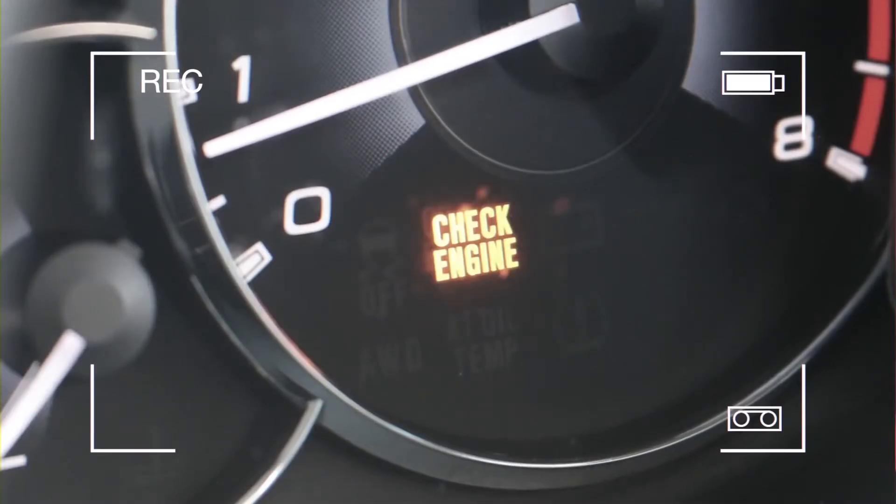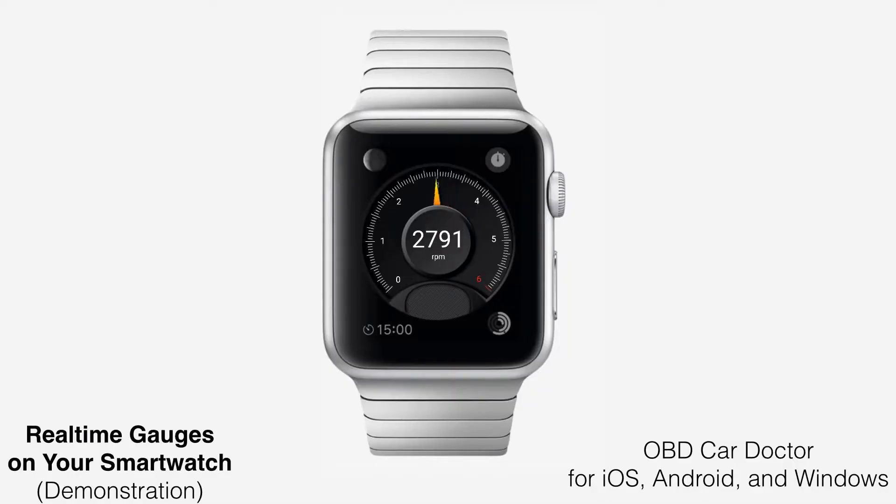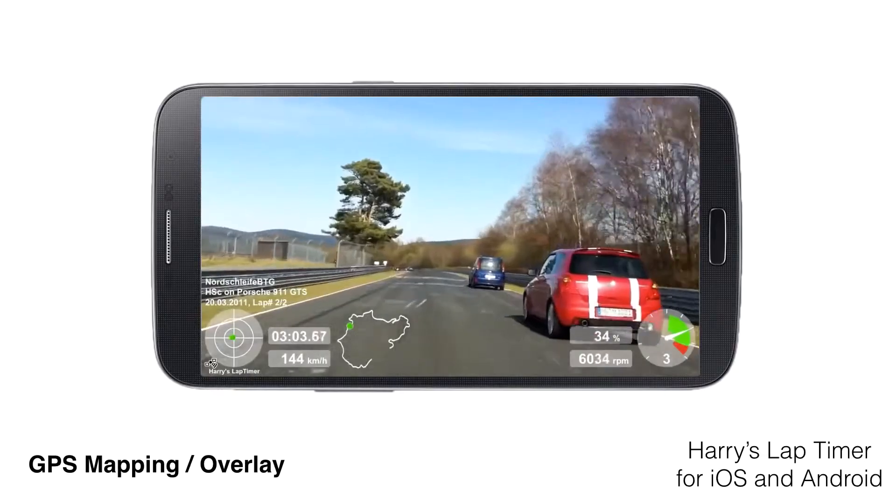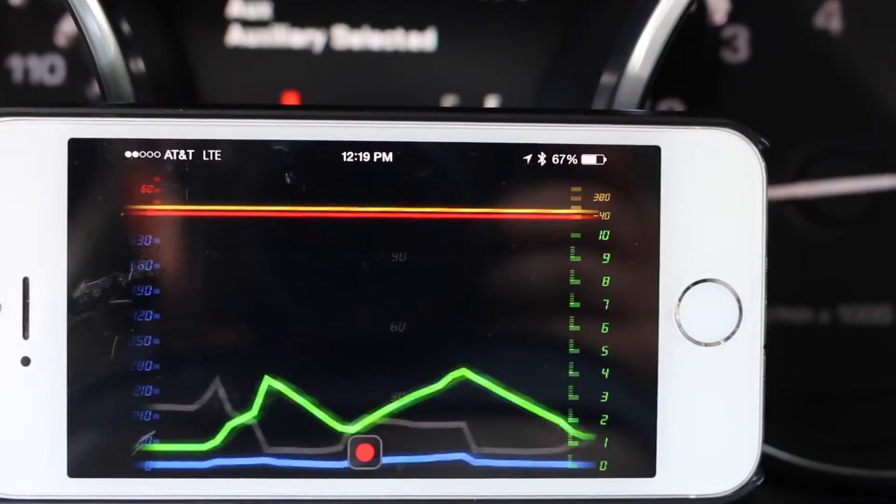Kiwi3 allows you to check and reset engine trouble codes, see real-time gauges, measure power, torque, and fuel efficiency. It has a trip computer, GPS mapping with data overlay, data log, and more.